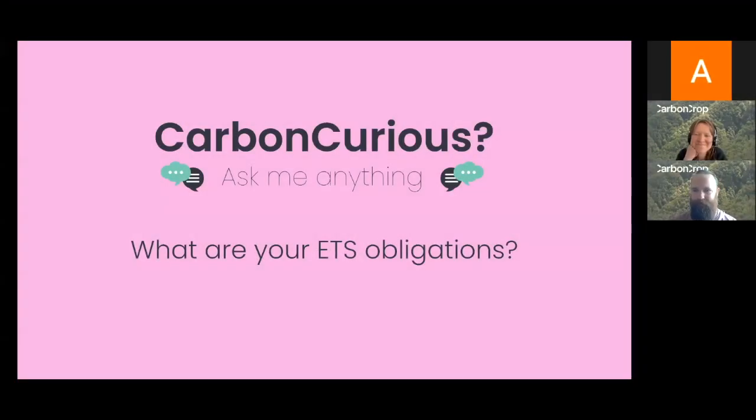Welcome and thanks for dialing into our webinar today. My name is Charlie, I'm an account manager at Carbon Crop. At Carbon Crop, we're here to help landowners like you navigate the complex world of carbon credits and to earn money from the forest on your land.